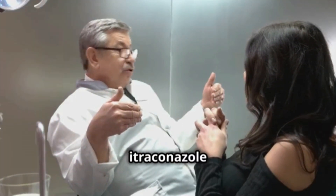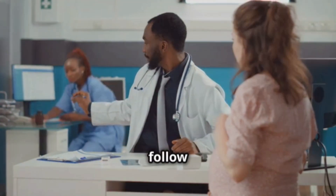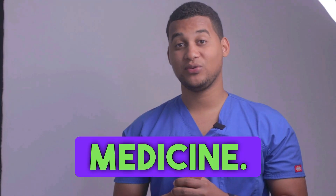Finally, Ytriconazole is an effective solution against fungal infections, as long as it is used correctly. Always follow your doctor's instructions and stay informed. See you next time. If you've made it this far, let us know in the comments why you're using this medicine.